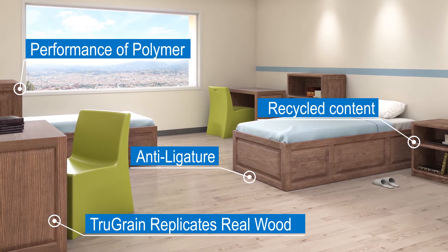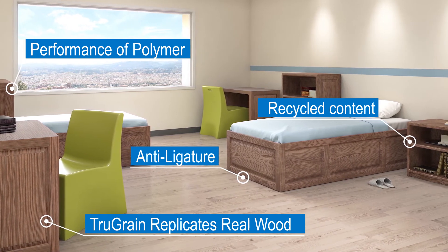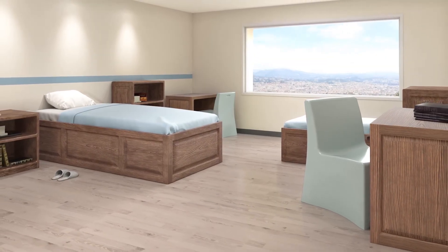Prodigy's recyclable polymer is proudly manufactured right here in the USA and made responsibly with recycled content. Prodigy — advancing the Norik's legacy of humanizing challenging environments.